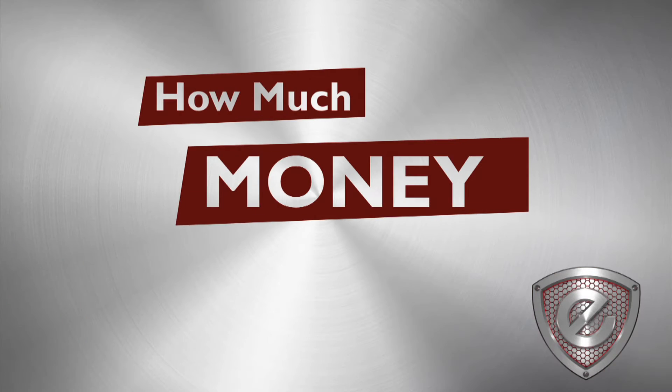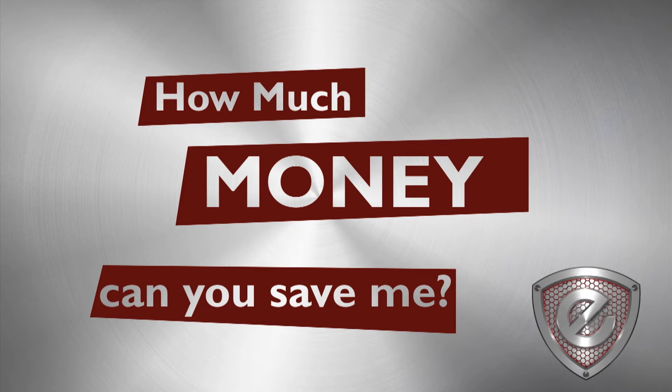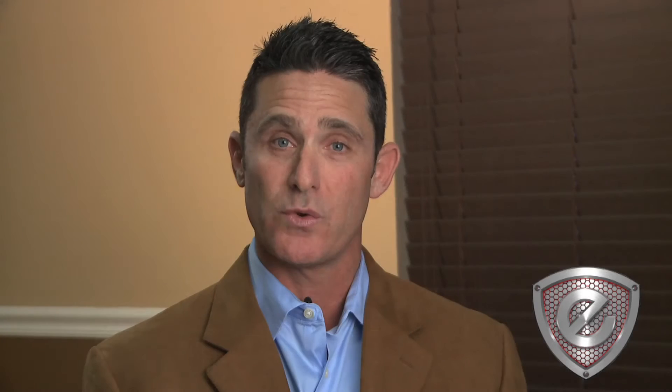One of the most common questions we receive at Elite Payment Processing is how much money can you save me on my merchant account? It is ultimately important to have an excellent credit card processing rate, but it's more important to have the technology that allows you to qualify for the rate that you're being offered.